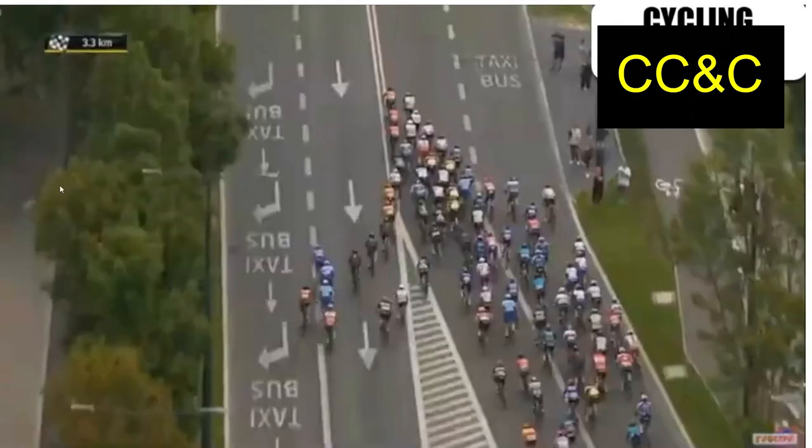3.3km to go, wide road. Now, with Cav — he's hard to spot because the footage is so grainy — but he's in the national championship jersey, so I'm pretty sure he's here, with a couple of Quick-Step guys nearby. It's not great, it's not terrible, the position is sort of okay just because it's so far to go.